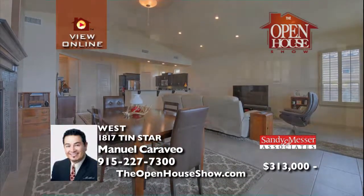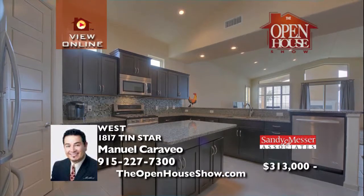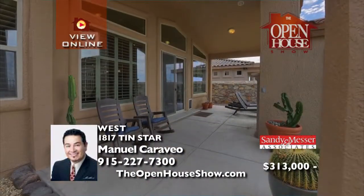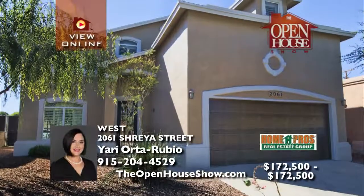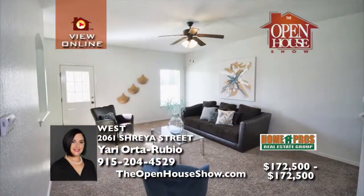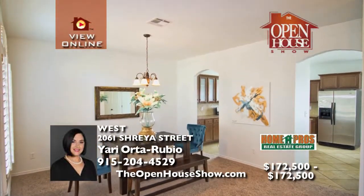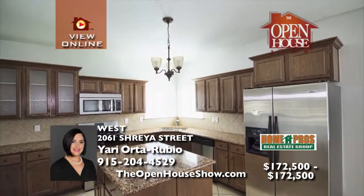The gourmet kitchen features an island, granite countertops with mosaic backsplash, stainless steel appliances, bar stool seating, and a pantry. The master suite includes a luxury bath and a separate utility room, plus plantation shutters throughout. The beautiful decorative wrought iron door sets the stage for this lovely home. Enter the formal living room with plantation shutters. The amazing open kitchen boasts bountiful storage, rich dark cabinets, and stainless steel appliances.